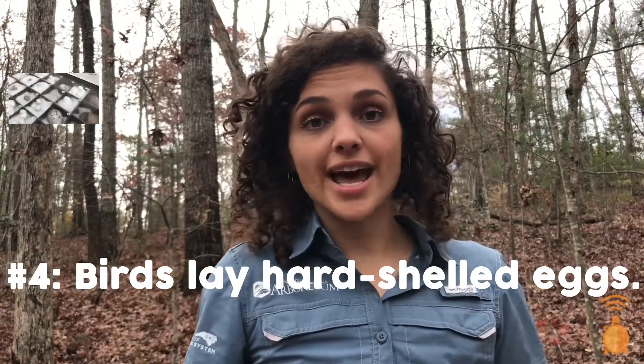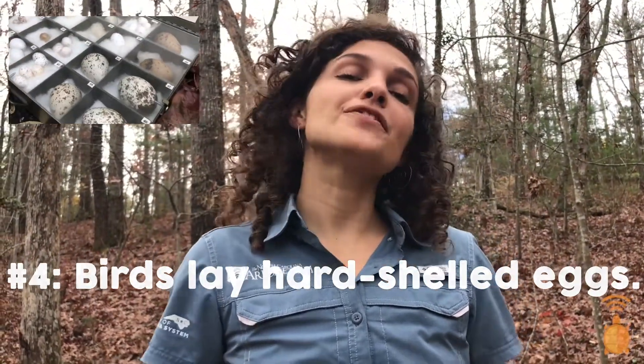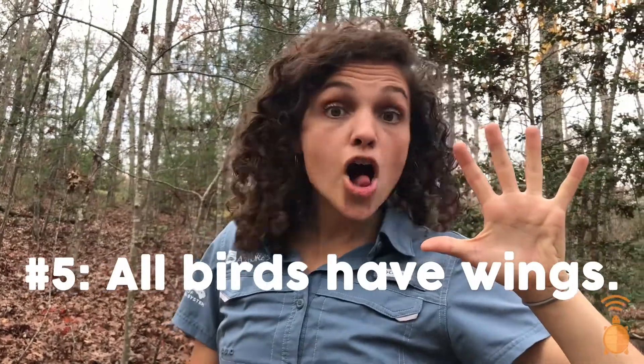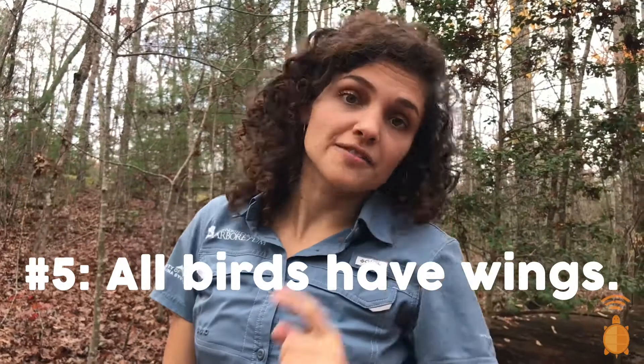Birds lay hard-shelled eggs, and they come in all different sizes and colors. Egg-cellent! All birds have wings, but not all can fly, like penguins or ostriches. But you wouldn't find those birds in the wild in North Carolina anyway.